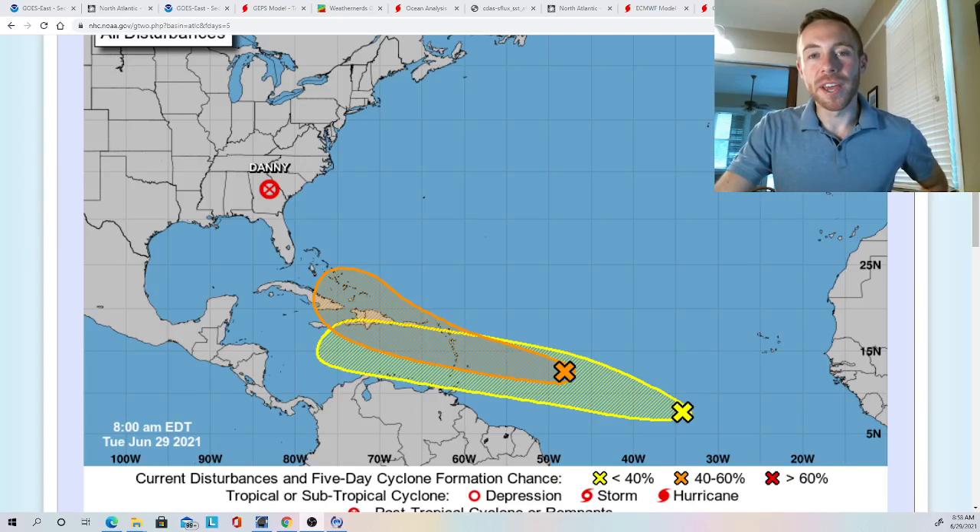Hey, good morning. Meteorologist Scott Pioia here with your Tropics Outlook and Discussion for June 29th, 2021.